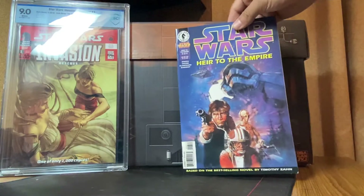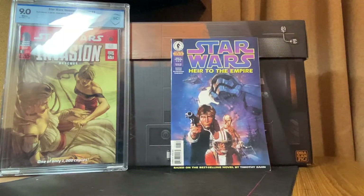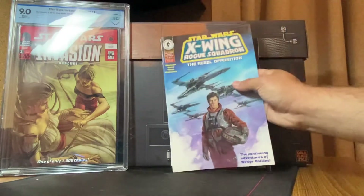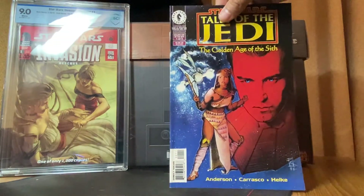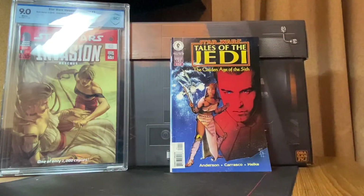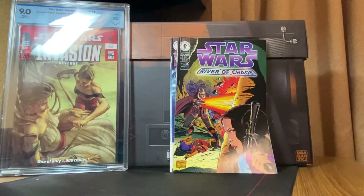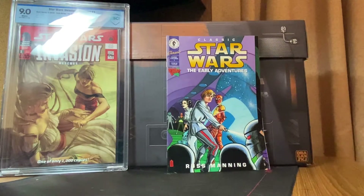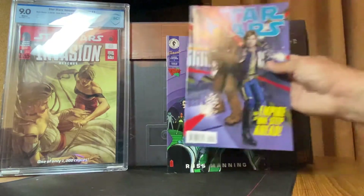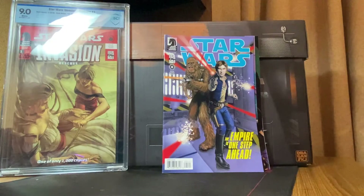Heir to the Empire issue six of six. Star Wars X-Wing Rogue Squadron: The Rebel Opposition issue one of four — another copy. Star Wars Tales of the Jedi: Golden Age of the Sith issue one of five — not sure if there's a minor key there, kind of slept on. Star Wars River of Chaos issue three of four. Classic Star Wars Early Adventures issue one. Star Wars issue five — that's the run with the Alex Ross covers that started it all off.